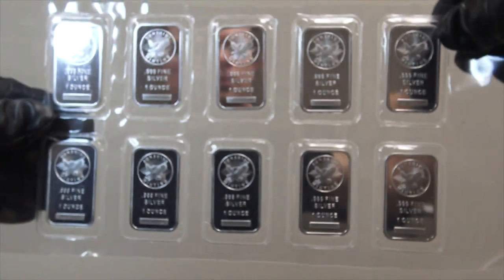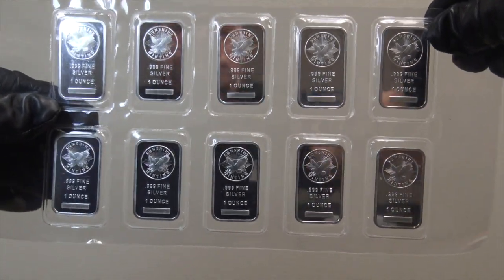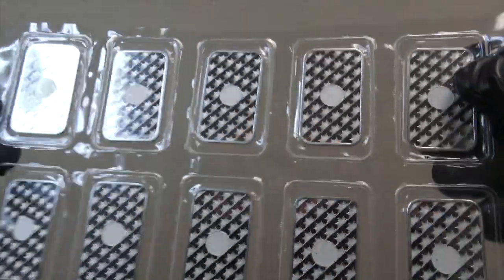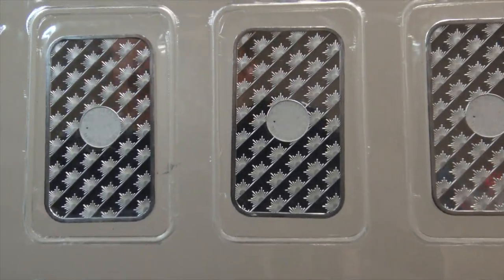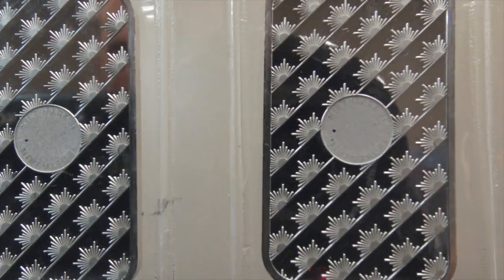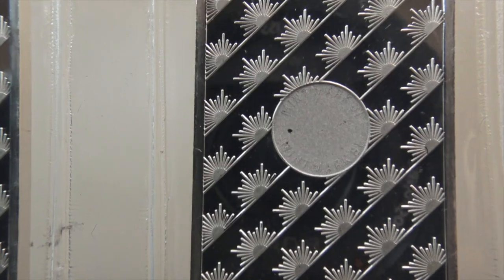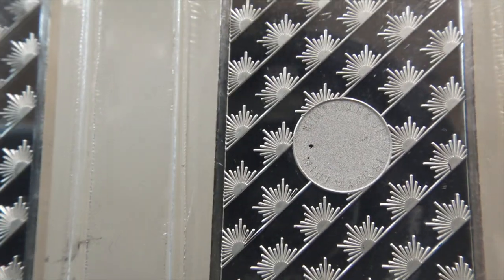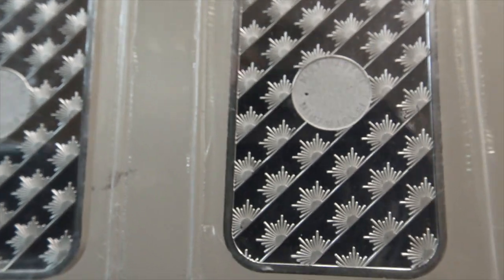Popular one ounce bullion mints include the one ounce silver bullion bar you are currently looking at right now — the Sunshine Mint. There are also one ounce silver bullion bars made by Silvertown, Geiger, Australia's Perth Mint, and others. Some one ounce silver bar mint brands also qualify for silver IRAs, making them available for tax-deferred long-term retirement savings.